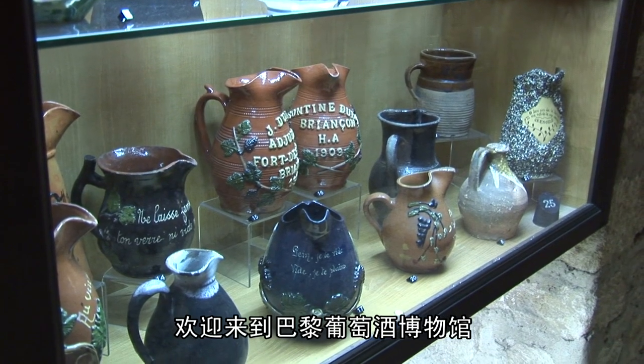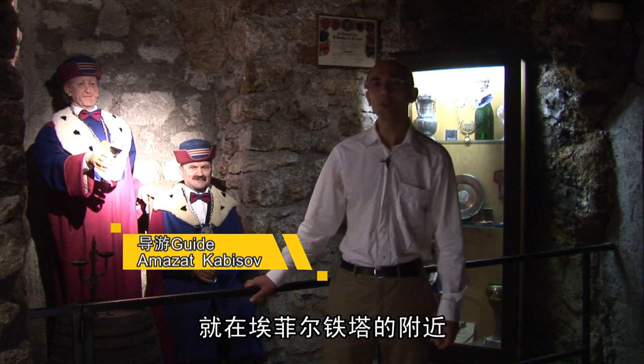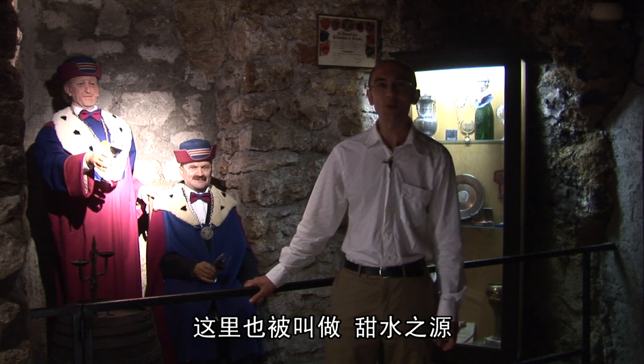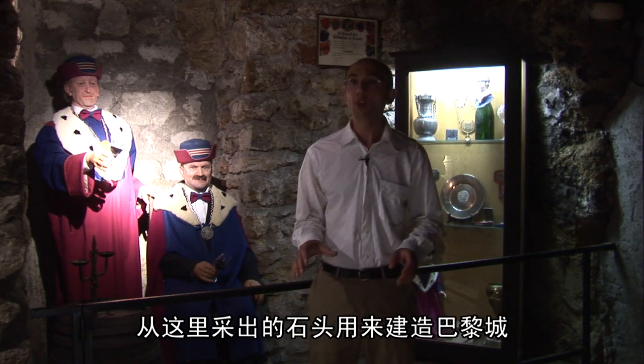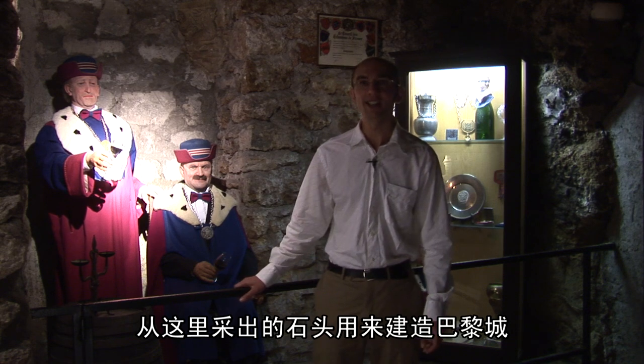Welcome to the Wine Museum in Paris. Our Wine Museum is situated in the center of Paris, close to the Eiffel Tower, and has existed for 30 years. Located on the Rue des Eaux, the museum and its expositions are situated in ancient galleries which served as quarries for the extraction of stones used to construct buildings in Paris.